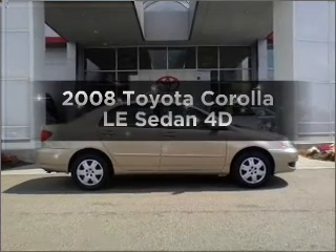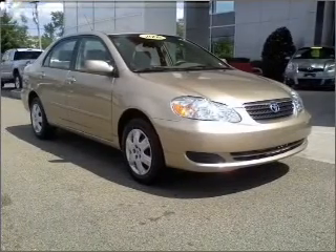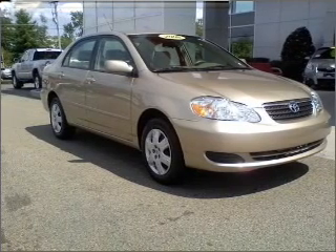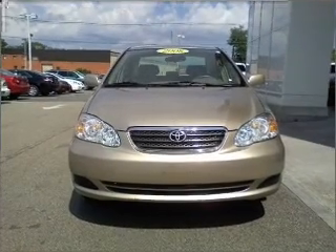Get noticed in this 2008 Toyota Corolla. This is the set of wheels you've been looking for, with a reliable engine connected to a smooth shifting automatic transmission. Stand out from the crowd with premium wheels.